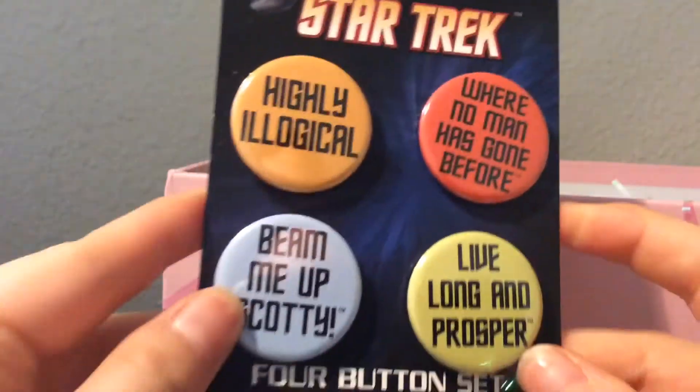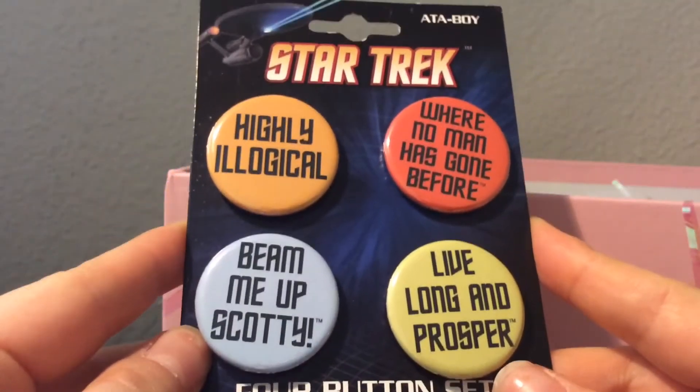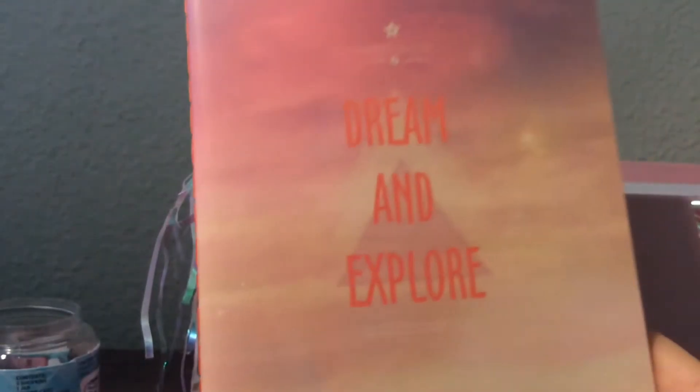I actually have a box full of pins that I've collected over time — yes, I collect a little bit of everything. And these are awesome. I don't have any Star Trek ones, I love them. Thank you! And we have this — it says 'Dream and Explore.' Is this a journal? It's a little journal — this is perfect. I always need these. I've gone through at least five in just one month. This is so cute, I love it. Thank you so much.